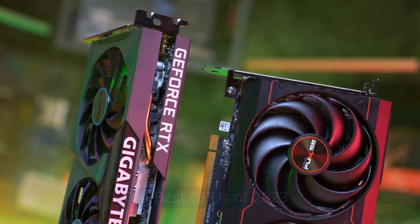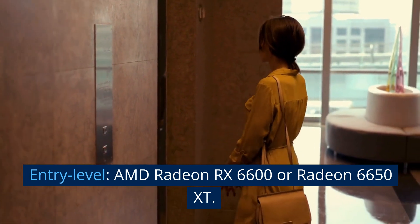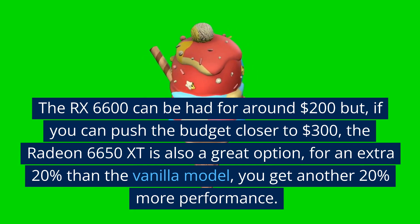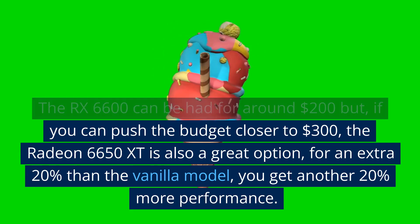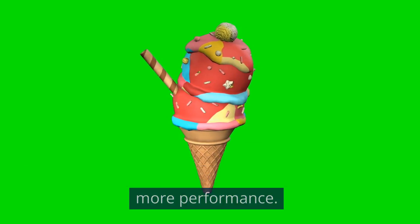The best GPUs of 2023. Entry level: AMD Radeon RX 6600 or Radeon 6650 XT. The RX 6600 can be had for around $200, but if you can push the budget closer to $300, the Radeon 6650 XT is also a great option. For an extra 20% over the vanilla model, you get another 20% more performance.